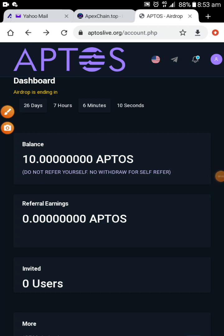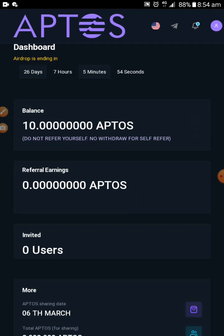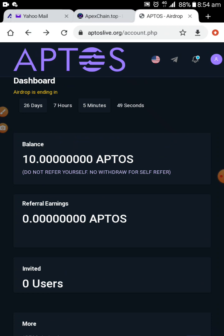Hello guys, welcome to the era. Aptos is giving a free airdrop, but before I show you how you are going to receive the airdrop, like all my videos where I've been showing us how to make money online or free cryptocurrency, please kindly subscribe to my YouTube channel, share with your friends and family, click on the notification icon, and please kindly like and comment — your comment is very very important, it keeps me going.